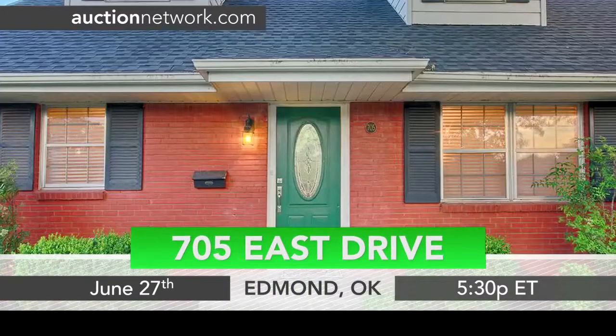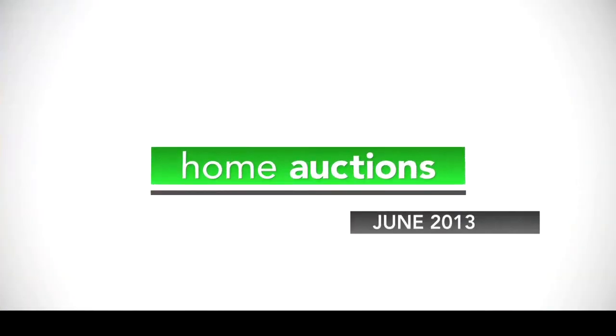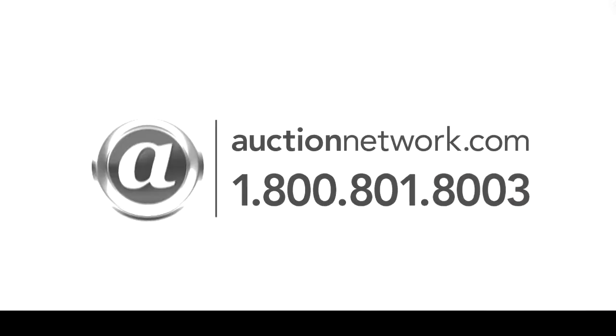705 East Drive auctions Thursday, June 27 at 5:30 p.m. Eastern Time, 4:30 p.m. Central. Bid live on site or online at auctionnetwork.com.